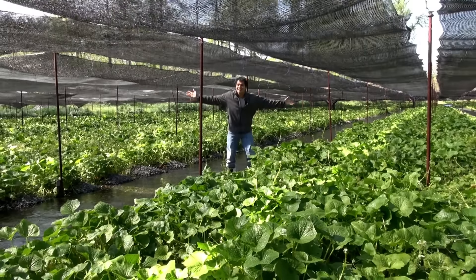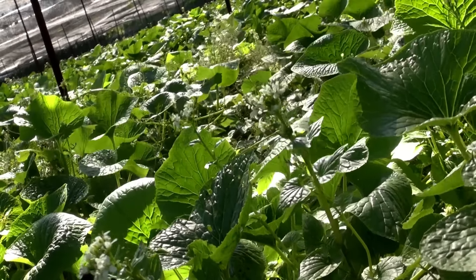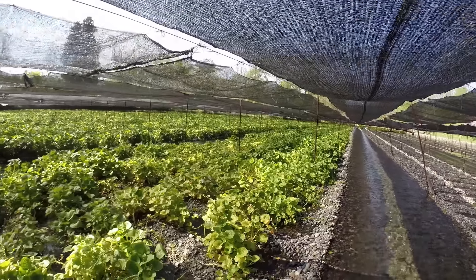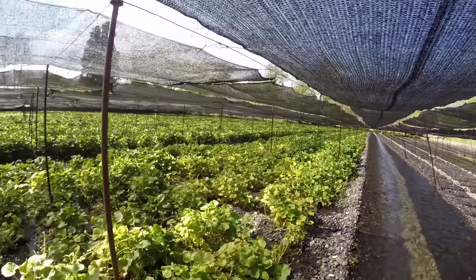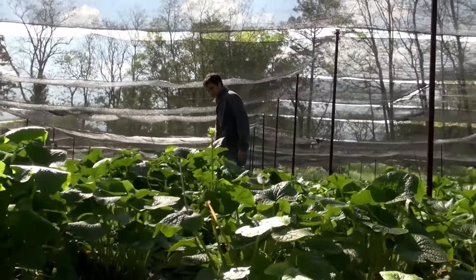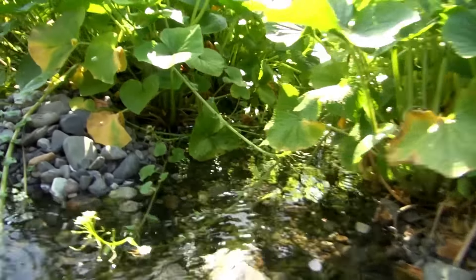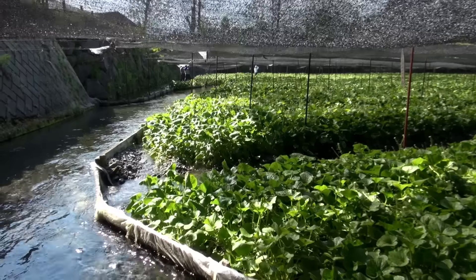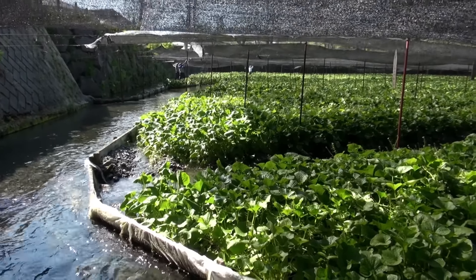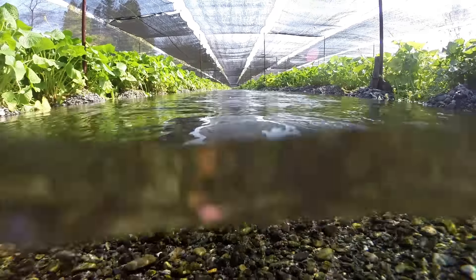If you've ever wondered what a wasabi farm looks like, this is it. Wasabi is not grown in a field, but literally on a bed in the river. It needs cool, pure water and shade to thrive. The water flows freely through each wasabi bush, and rocks hold the plant and roots in place. This mountain water is clean enough to drink, making Nagano an ideal place for growing wasabi.